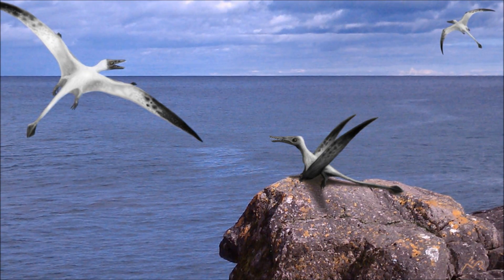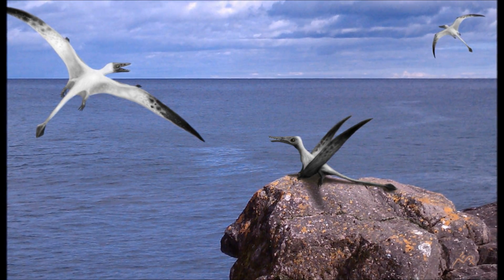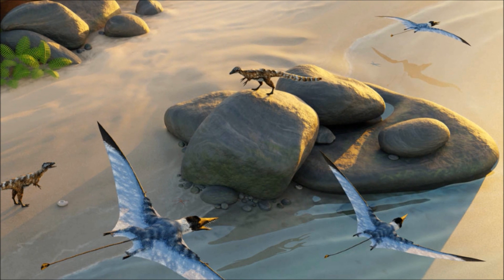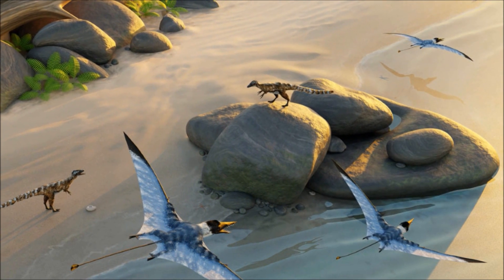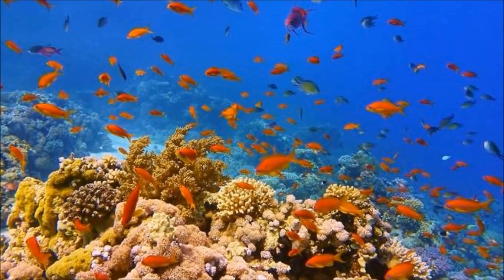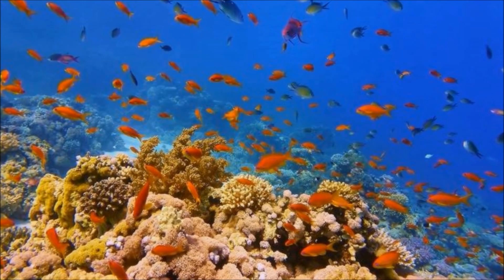Once dusk settles in, they begin to stir, flexing their jaws and stretching their wings that can get up to two meters in length. Once they take flight, they soar over the water to where they may find a meal. They hunt in shallow water, where reefs flourish just beneath the surface, providing the perfect environment for countless species of marine life.